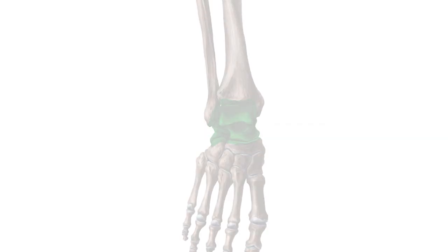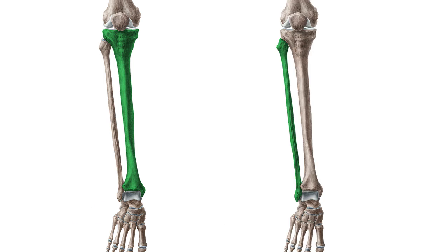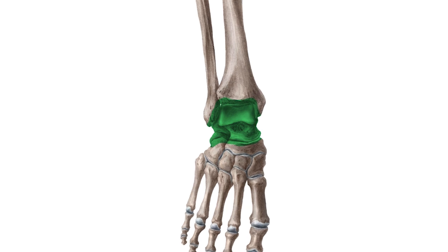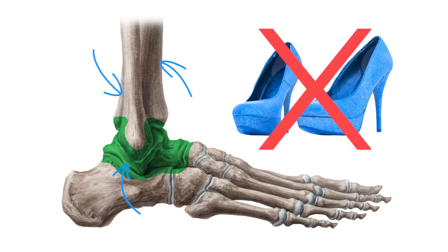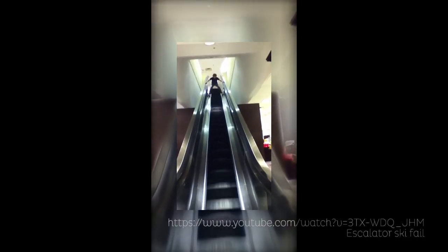The ankle. The ankle is a hinge joint formed by the tibia, fibula, and talus. It bears the brunt of your weight every day, but it's not invincible. Any of these three bones can be broken, so step away from those stiletto heels. The ankle can be broken due to extreme pressure, impact, or overextension.